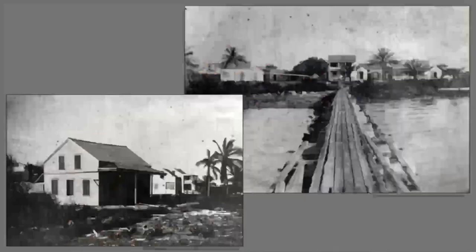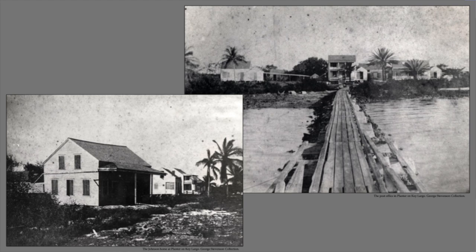It was a pretty rustic lifestyle up there, but they made a go of it. There were about half a dozen communities like this that formed in the Upper Keys. These are photos of a town called Planter, on Key Largo. They had long docks that went out into the water — that's how they carried their pineapples out, loaded them onto schooners, and sold them down in Key West or wherever they could.